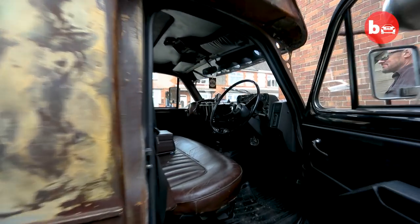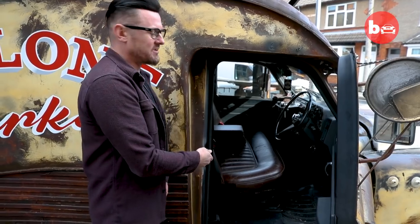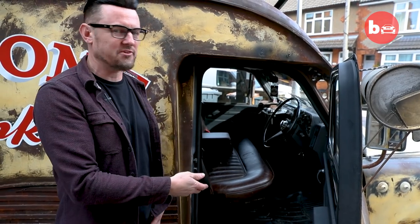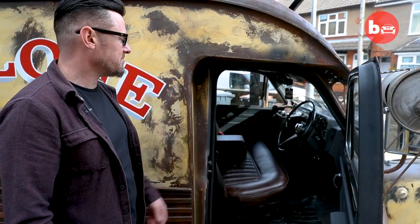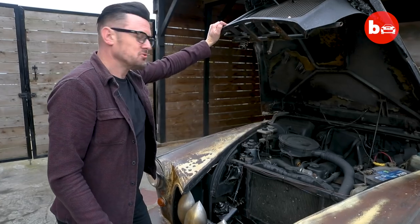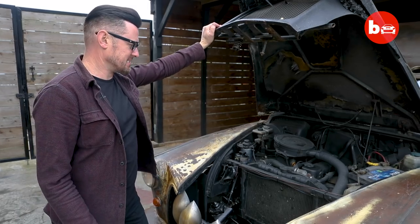Inside the van, first off we've got the seats. It's the rear seat out of a 1974 Rolls Royce Silver Shadow — it just went in really easily, just fitted like it was meant to be. Under the bonnet of the van, it's a really big, heavy bonnet — a 2.7 Nissan engine that loads of London taxis had.